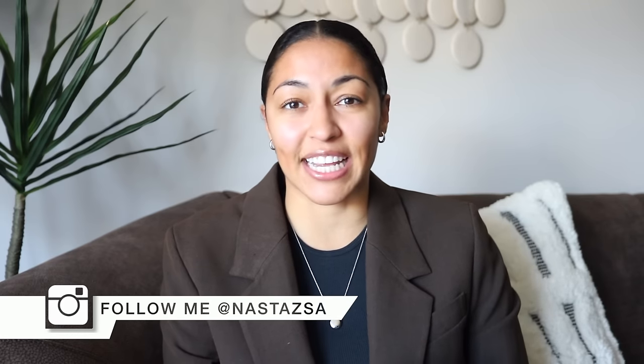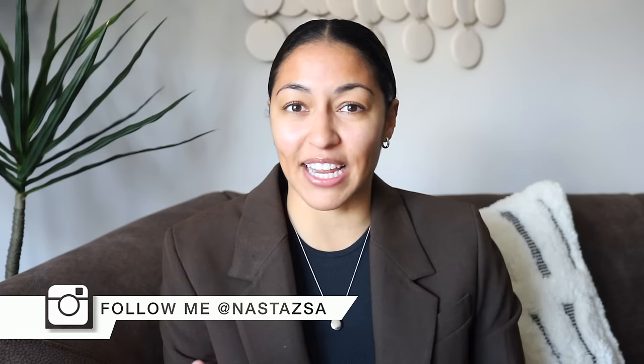Hi guys! Welcome or welcome back to my channel. My name is Nastasha. If you're new here, I'd love it if you would subscribe to this channel. Also don't forget to follow me over on TikTok and Instagram. Today I'm super excited to share with you guys what's new at HomeGoods. It's been quite some time and they have some great new arrivals for the new year. I hope you guys enjoy this and without further ado we can just jump right into it.